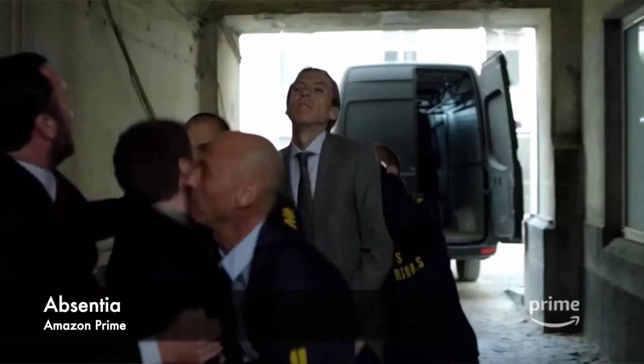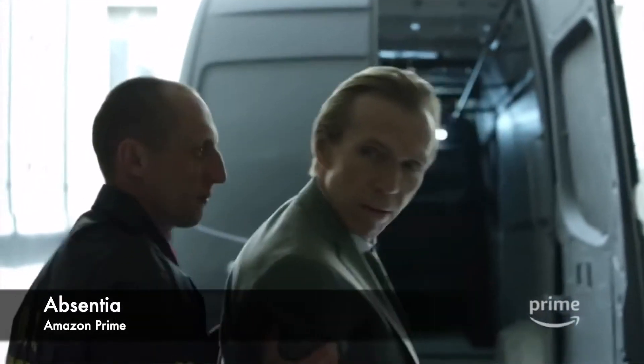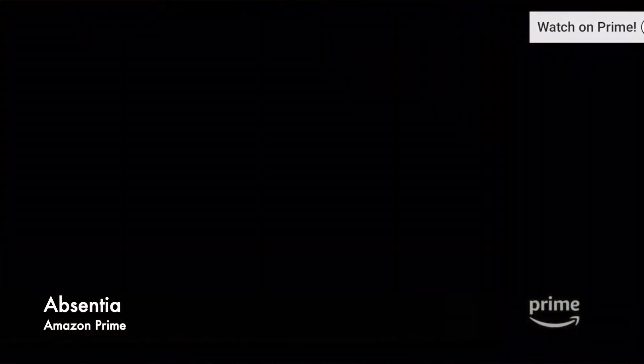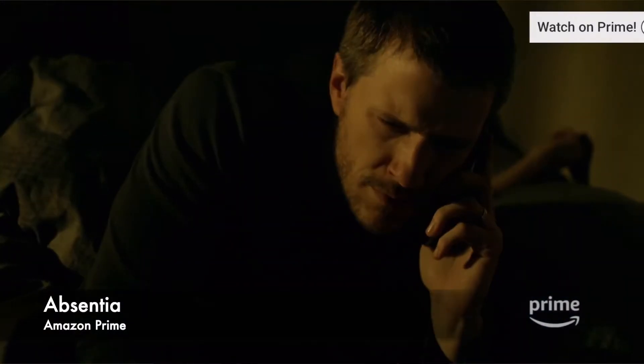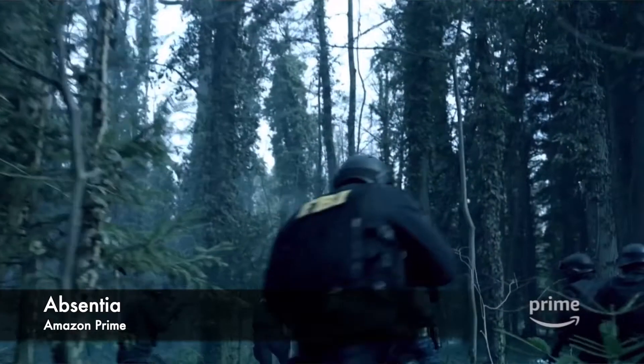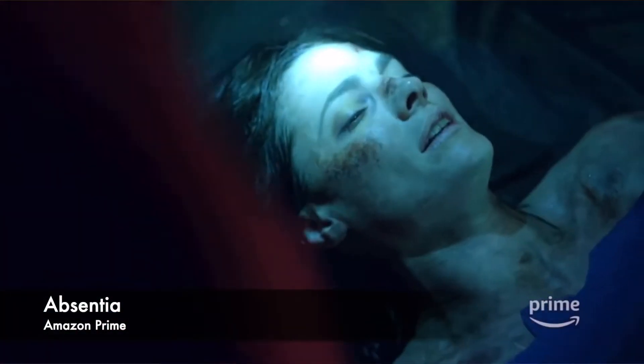The last one in shows is Absentia from Amazon Prime. This one has three seasons and I just finished the first one and liked it so much — I'm definitely going to watch the other two. It's a thriller mystery story of an FBI agent who gets abducted. It's so addictive that once you start, you'll want to watch episode after episode. Too good and a must-watch.